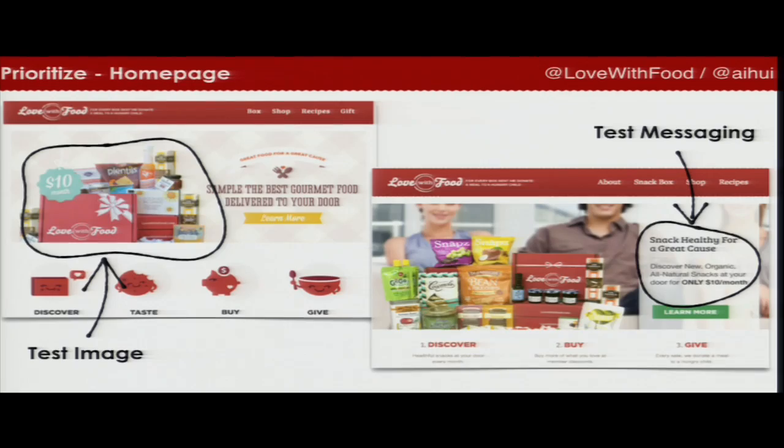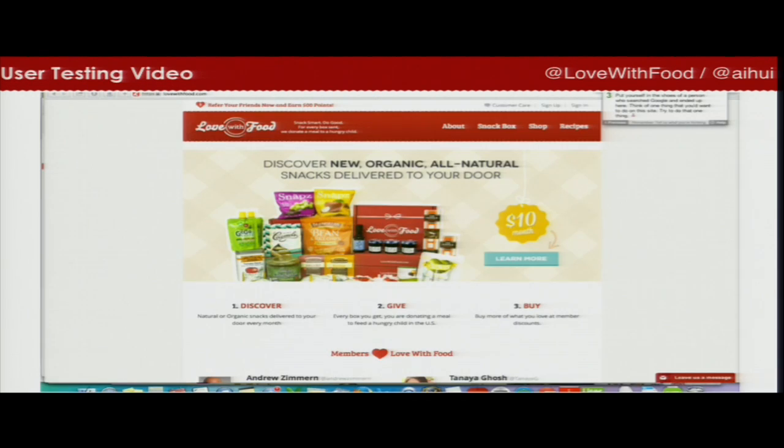In the very beginning, we didn't know what to test and we didn't know if the testing platform was set up correctly. So what we did was we just did some very simple tests — start with testing the image on the homepage, test with the messaging on the homepage. And once you get your hands dirty, your feet wet, you're ready to do some user testing. I'm going to show you a video of one of our users testing our website.